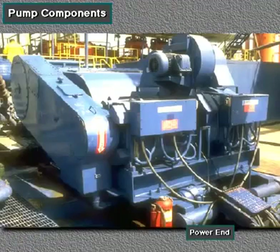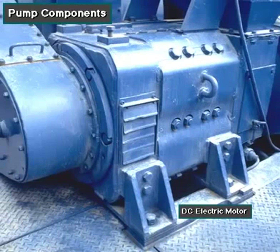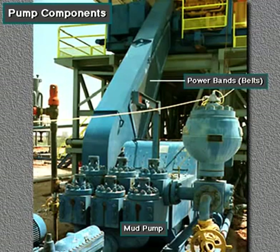The power end houses the large crankshaft and gear assembly that moves the piston assemblies in the fluid end. Pumps are powered by a pump motor. Large, modern diesel electric rigs use powerful electric motors to drive the pump. Mechanical rigs use chain drives or power bands, belts, from the rig's engines and compound to drive the pump.